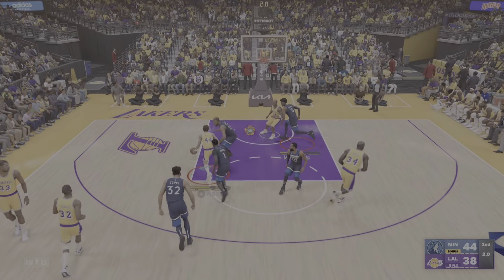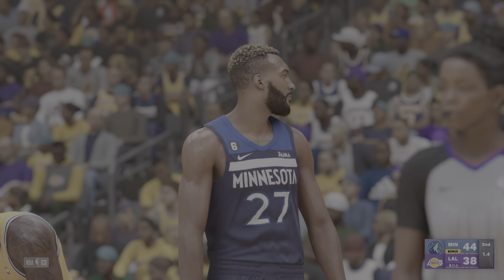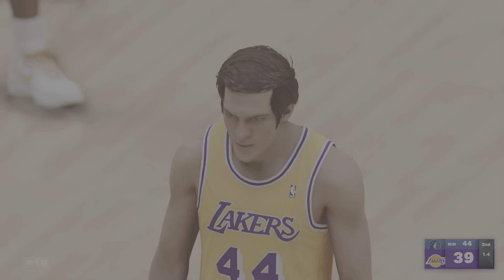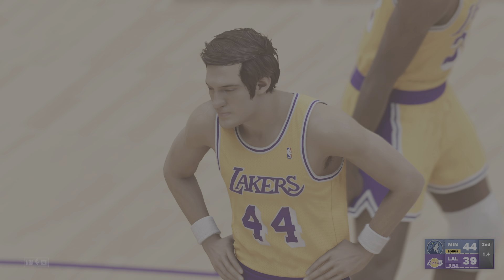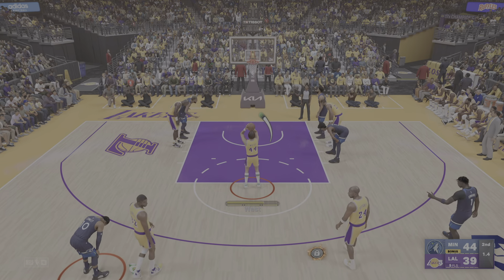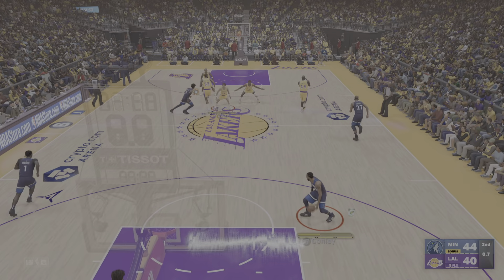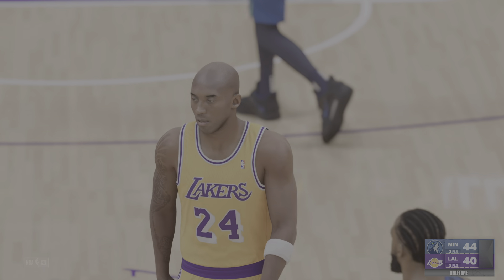Now West—and he could not get that one to go. A lot of contact and he'll go to the line for two. You look at all the things this man brings to the game: the focus, the resolve, a winner's mindset. There's a reason why they call him the logo. And both free throws good for West. That's it for the first half of action—a very close game. Minnesota on top, up four.